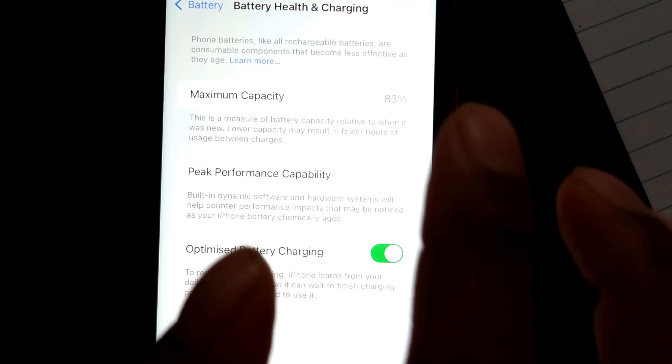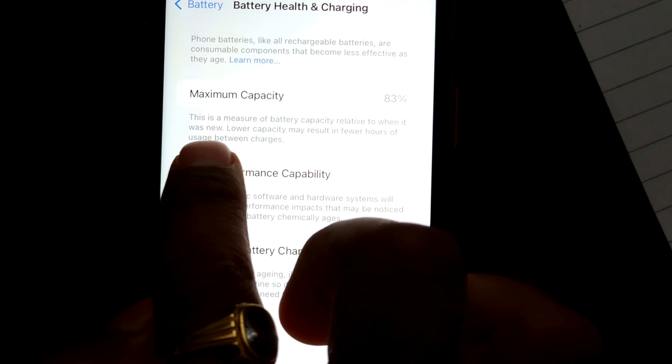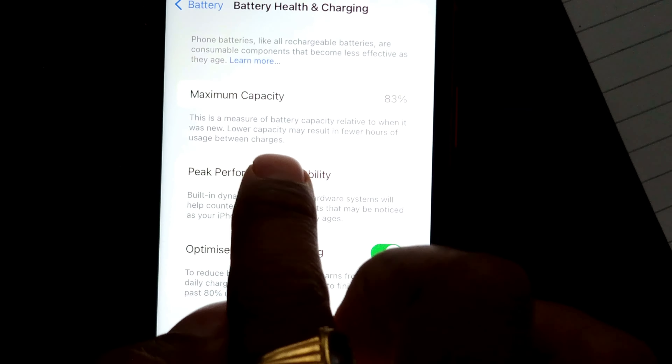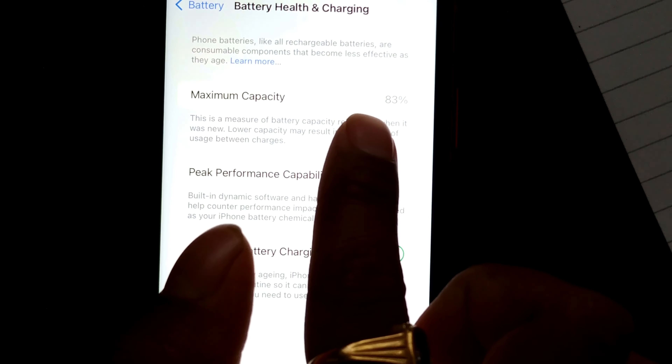Maximum capacity is a measure of battery capacity relative to when it was new. Lower capacity may result in fewer hours of usage between charges. So my battery's maximum capacity is 83 percent.